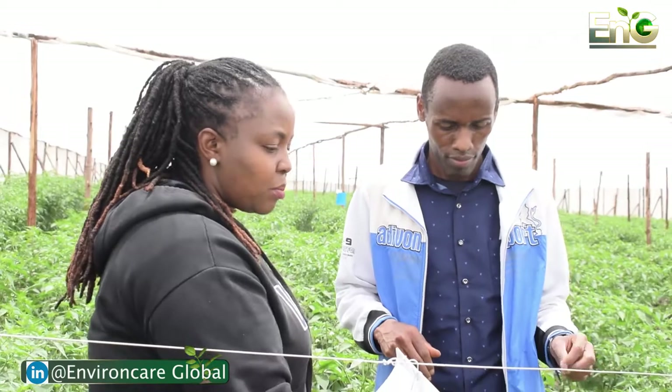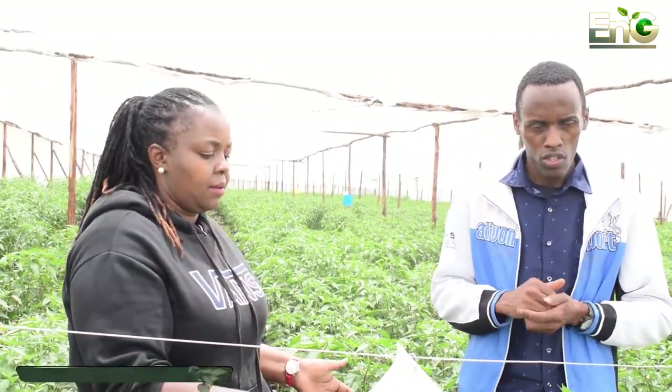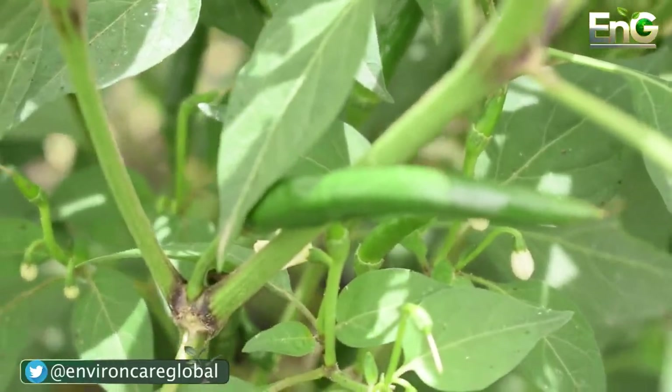There are several chili varieties grown here. The first one is called Tanda, then we have Lemon, and we also have Supreme.